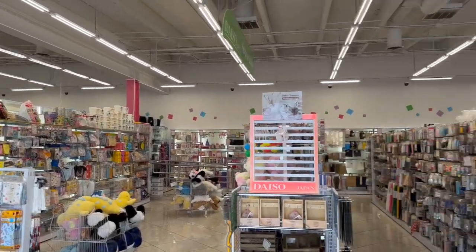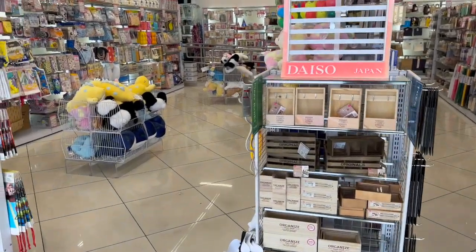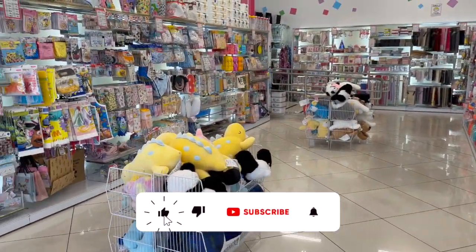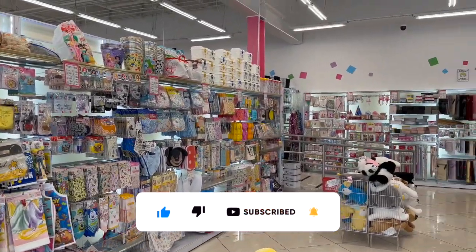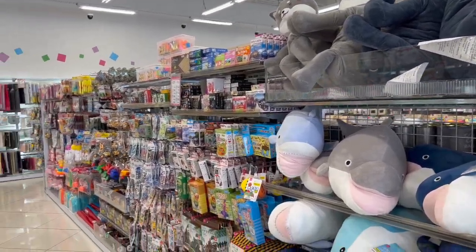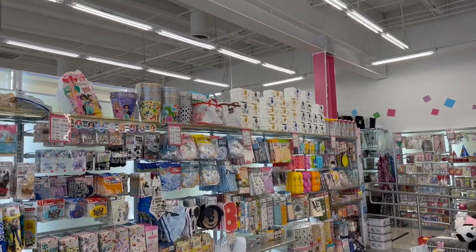Daiso Japan shop with me for you guys today! Hi guys, thank you so much for watching my videos. If you are new to my channel, welcome. Please consider hitting that like, subscribe, and notification bell so you never miss an episode. We're inside one of my favorite Daisos. We're going to take a look around and see if we can find any new items or some hidden gems. Let's get started.